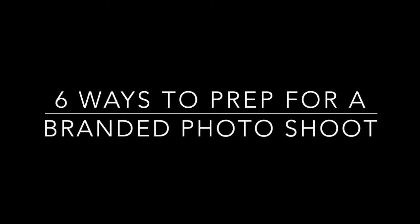Today I'm talking about how to prepare for a branded photo shoot. A lot of us are getting headshots done. It's the new year and we want to update our look and freshen how we appear online and on social media, but I want to give you six things to make sure that you do as you prepare for your photo shoot.